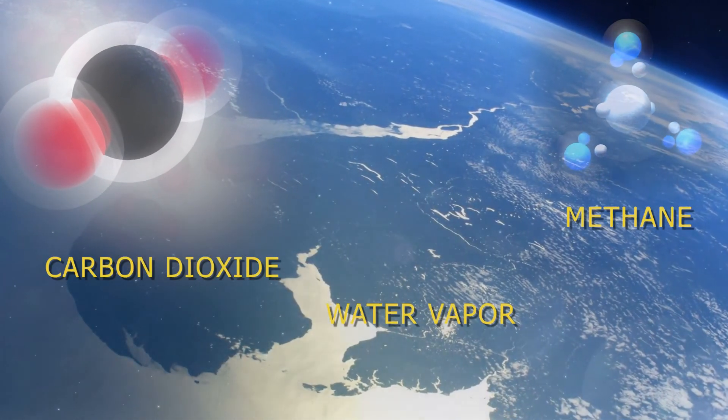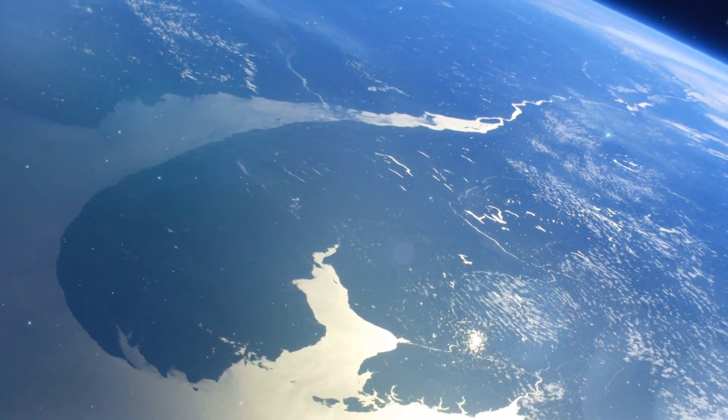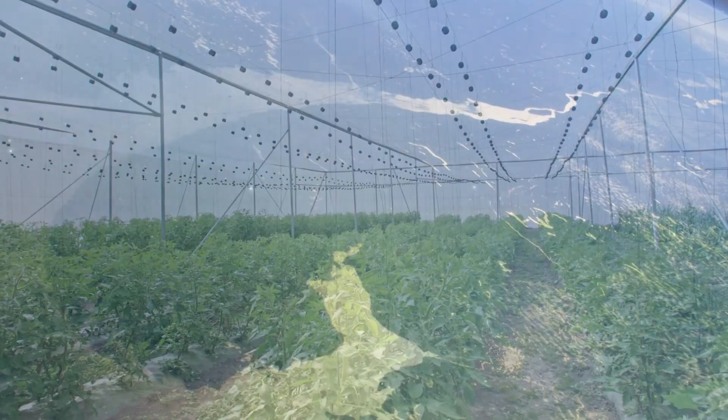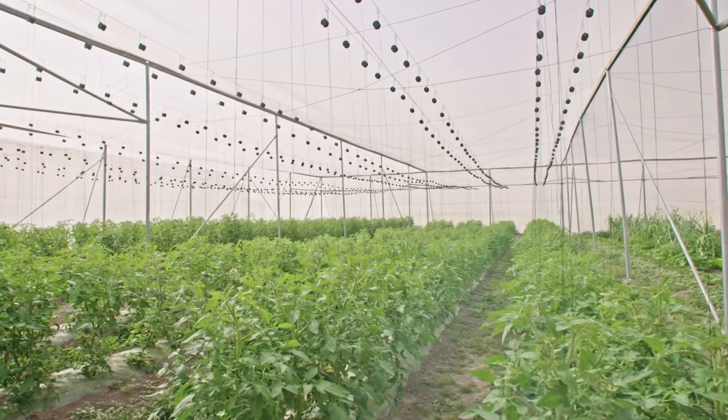But how can a fraction of a percent of our atmosphere be in control of all life on Earth? To understand Earth's greenhouse effect, let's look at how an actual greenhouse really works.